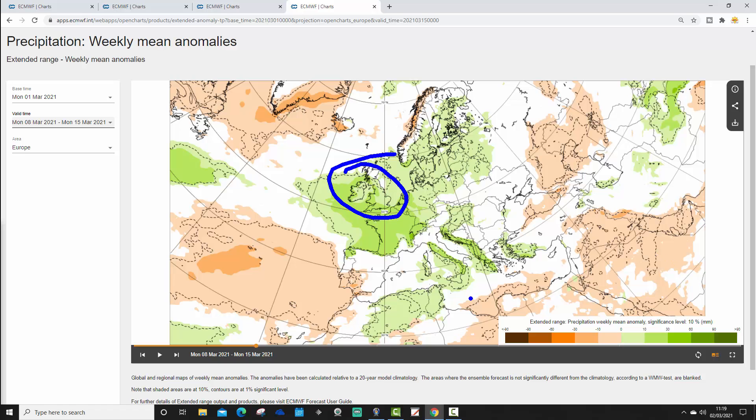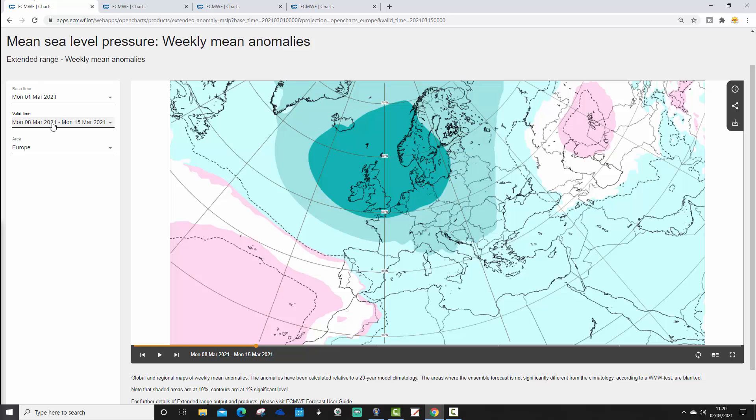More about that in today's second video update. Down into the Mediterranean, we've got wetter than average conditions through the eastern Mediterranean, heading into the Balkans, down into Greece and Turkey too. Drier conditions still across southern parts of Spain and Portugal. Definitely a more unsettled week there in the second week of March.